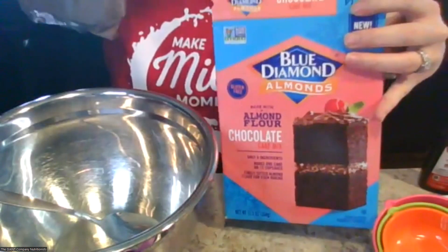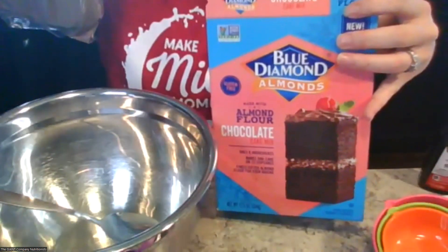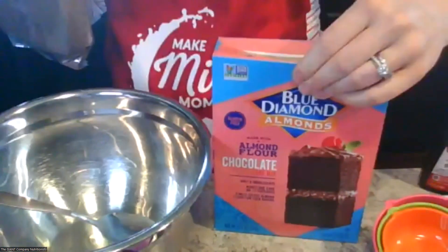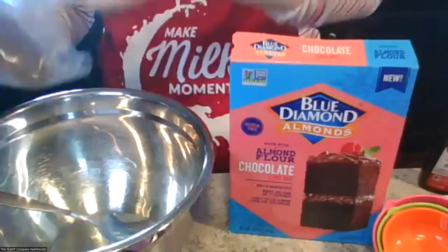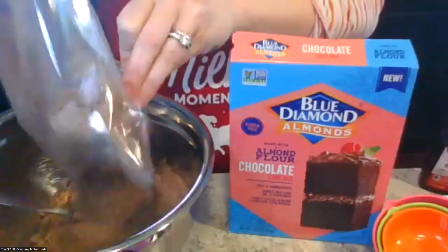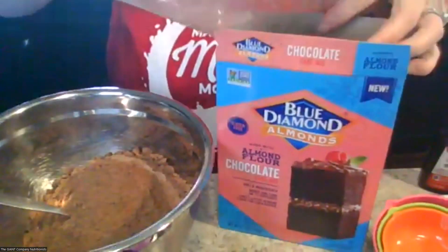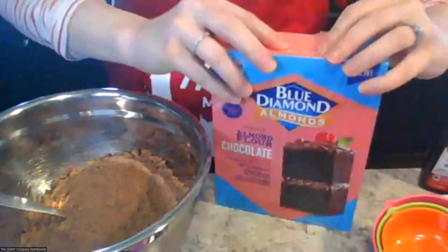This is great because it still gives you that chocolatey taste, and if you're looking for something gluten-free — maybe you have friends or family who need that — this could be a great option that still gives you that cake taste we all love. We're going to use one mix, and then add the typical ingredients, but in a style that'll give us a cookie rather than a cake.